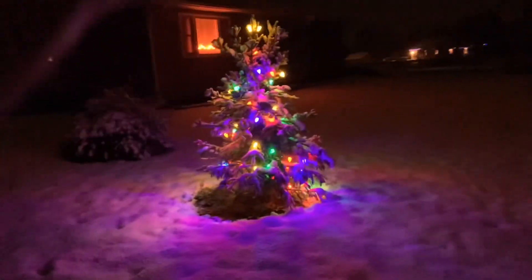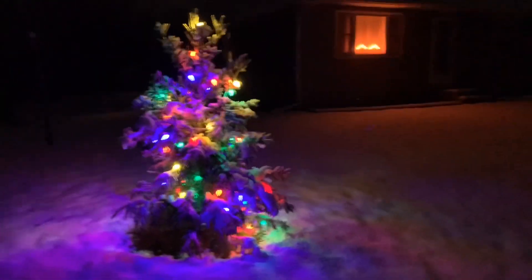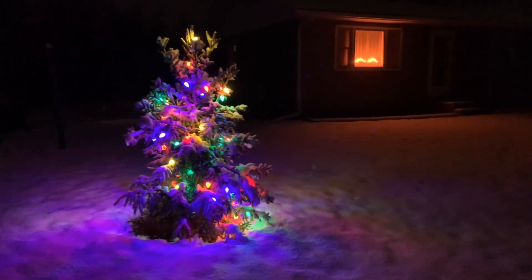There used to be a snowball tree here where this spruce tree is. The only good thing that Fiona did was blow it down — Hurricane Fiona.